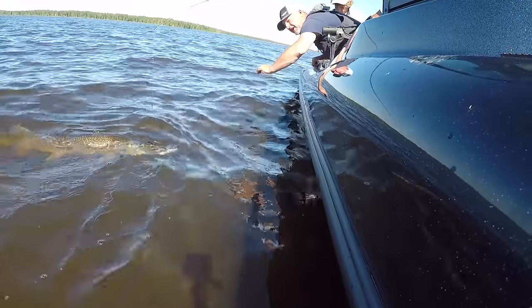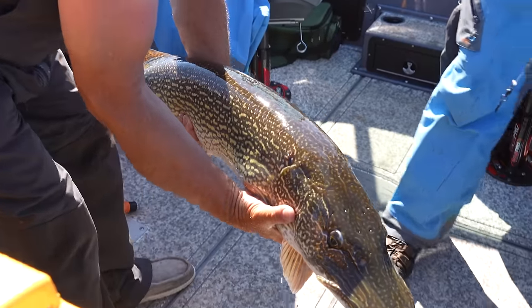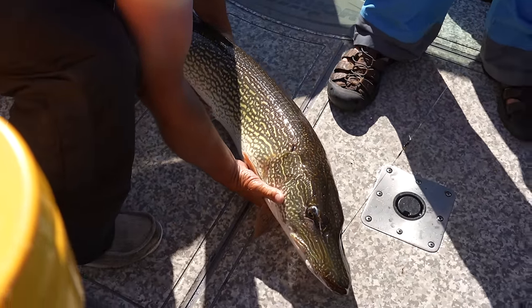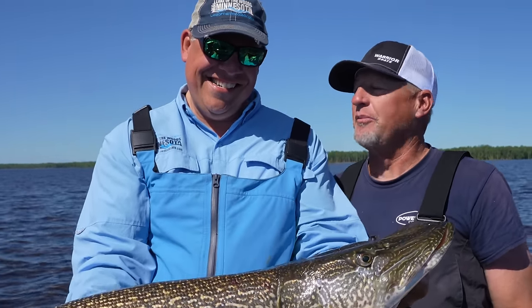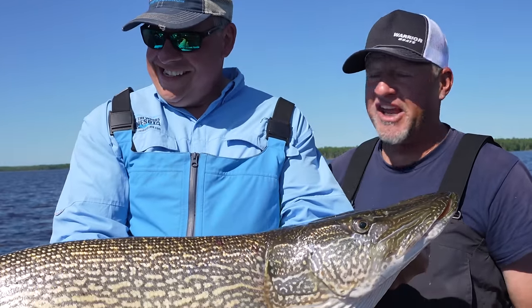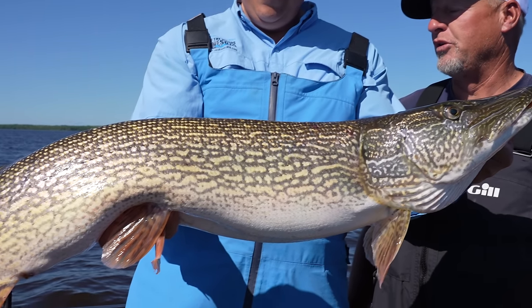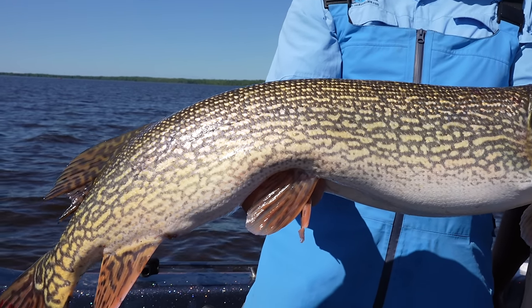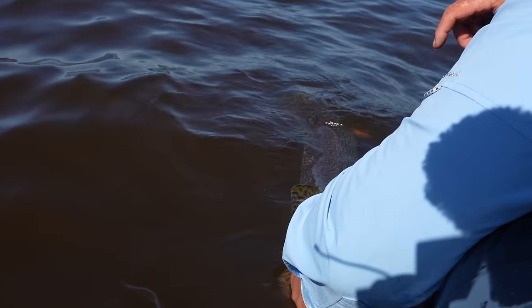That is a giant — absolutely beasts. Holy gator! That's what our goal was for today — to catch a giant pike. And I'll tell you something, that is about as big as they get. Let's get her back in the water. That fish is 20 pounds — well, that's over 20, I'm sure. It's pretty dang heavy. One of the many reasons you come to Lake of the Woods.